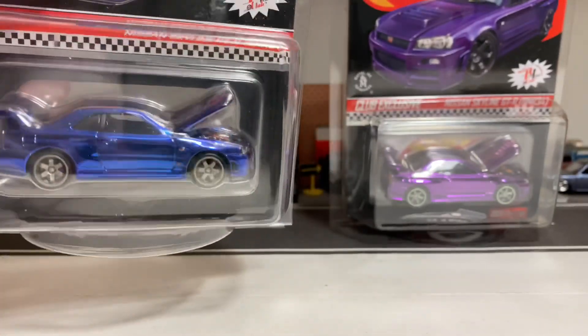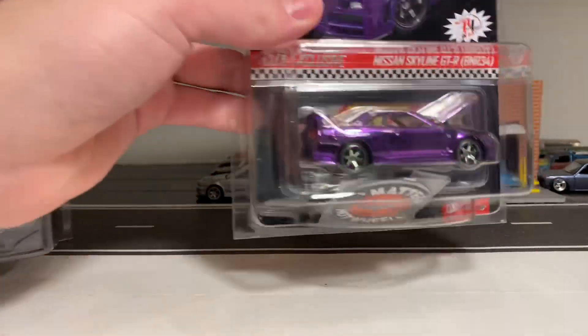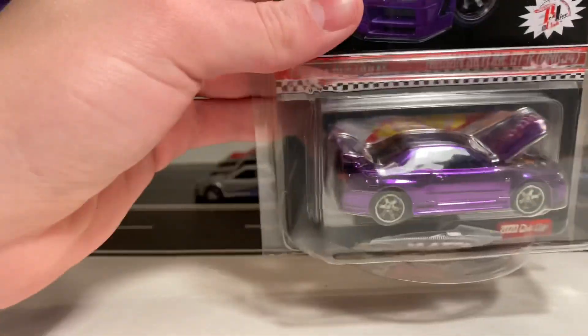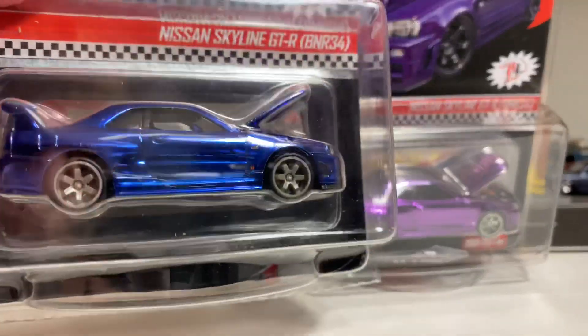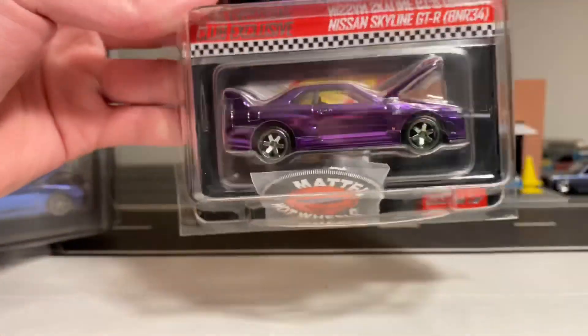I have a feeling they had the tool for this one out and it was already chromed, so they decided to reuse it for the membership. This is also the third release they've done of the R34 GTR with the opening hood. The first was the yellow Los Angeles Convention release, which I don't have, then the second was the blue regular RLC release, and now the third is the membership release.